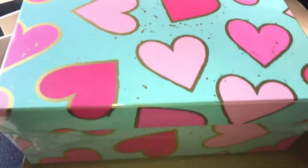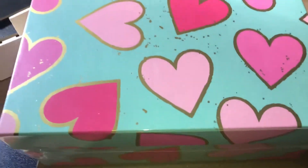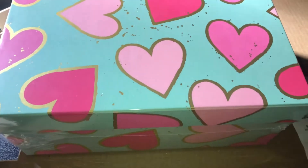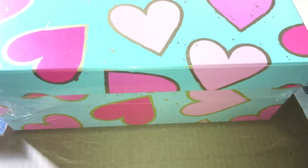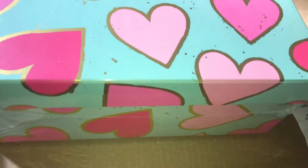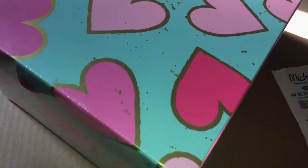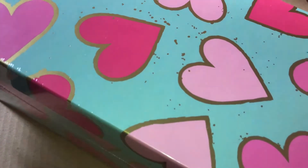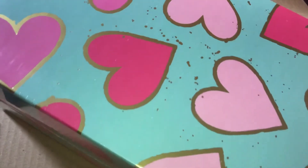The last item I picked up is this photo box — it's like a Valentine's photo box. You can use it for your girlfriend, boyfriend, husband, wife — whoever — and fill it with cute little goodies, or use it to store photos. I love the pattern: it's a teal color with a hot pink bubblegum pink, hearts, and cute little gold foil around the hearts.